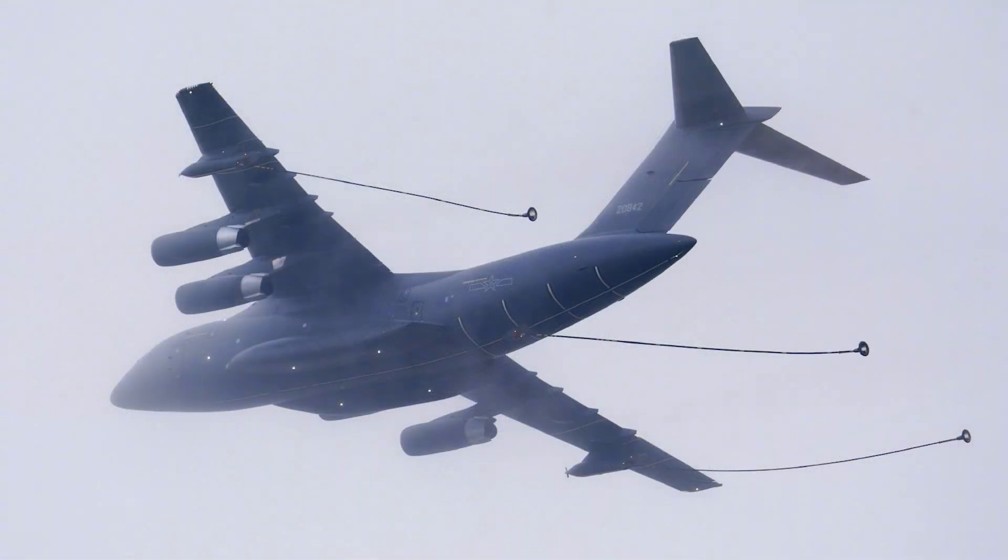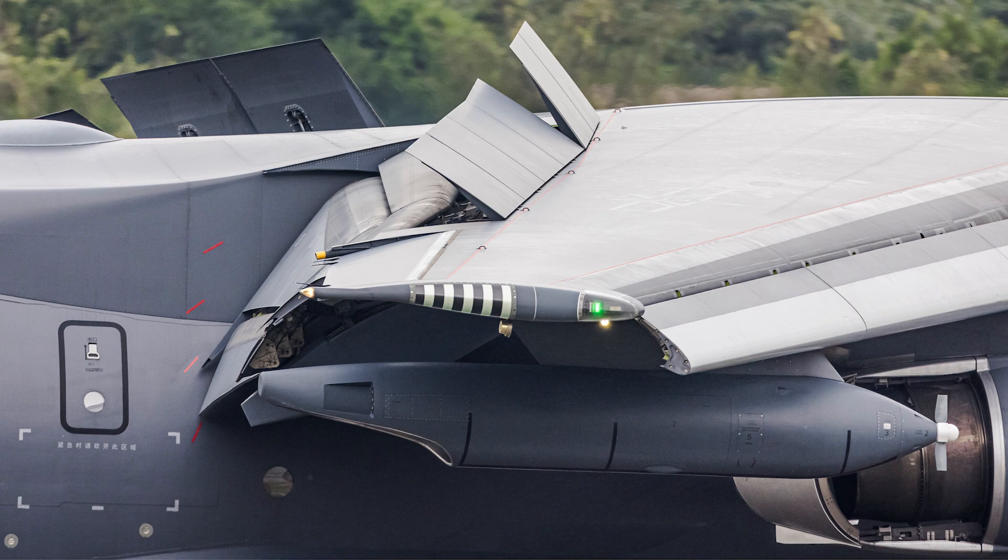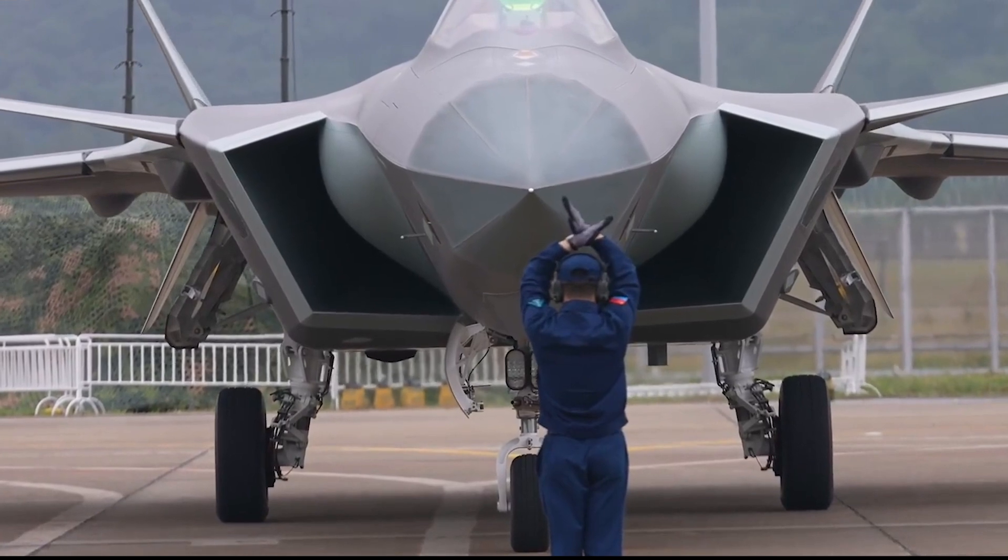If the internal fuel tank is removed, it has the same carrying capacity as the regular Y-20. The combination of the J-20 and the YY-20 could significantly improve the combat capability of the Chinese Air Force.